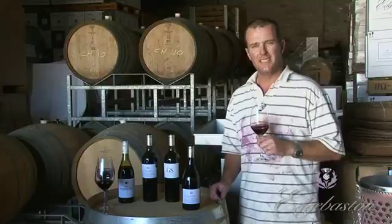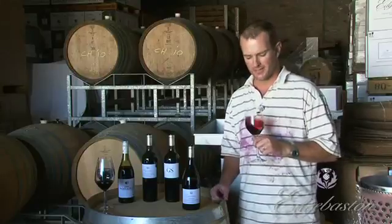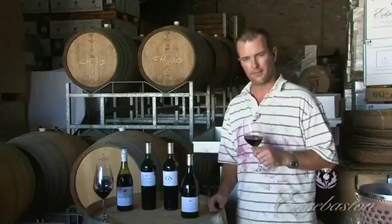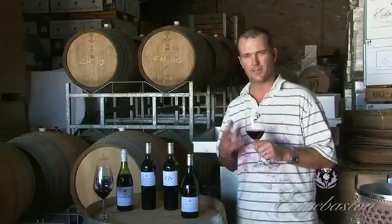It's got a meaty, herbaceous nose on it, something spicy, something interesting there. If you have the time, take a sniff, leave it a couple of minutes, come back, sniff it again and you'll probably smell something totally different.